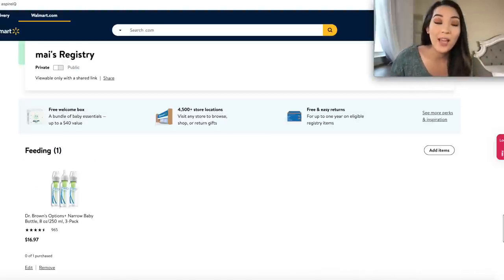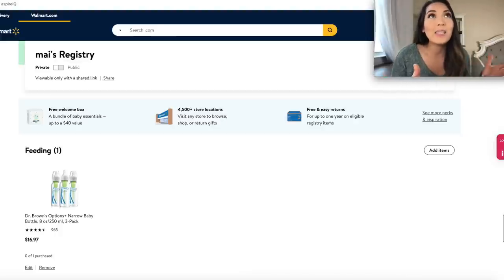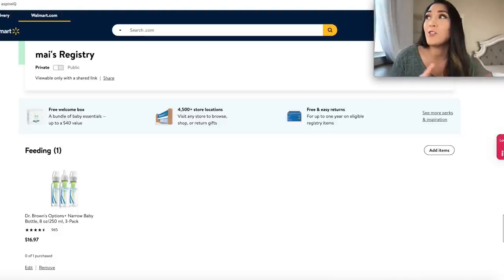Another con I forgot to mention is there's no completion discount on your Walmart registry, which kind of makes sense because Walmart is everyday great value. But it's still a con because all the other places offer that. Watch my Walmart Baby Holy Grails and Fails video linked below for more details on what I get for baby at Walmart. I also have Holy Grails and Fails videos for Target and Bye Bye Baby, and I'm thinking about making an Amazon one if you guys want that.